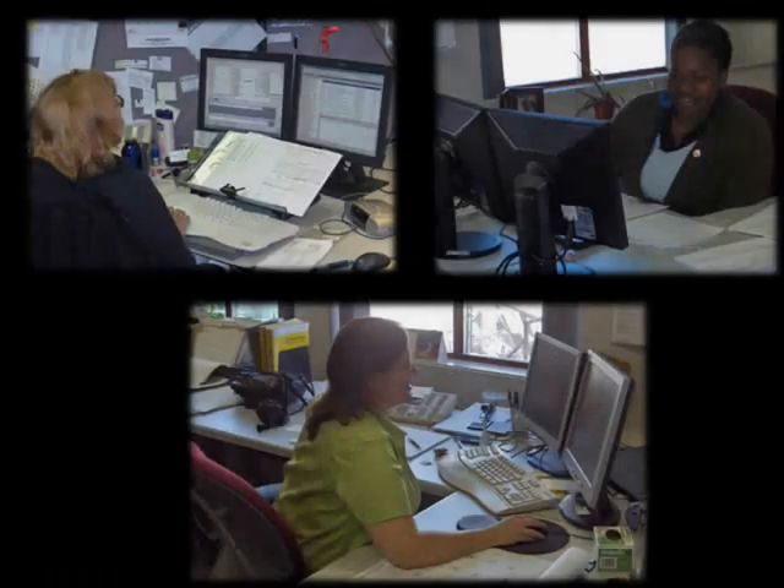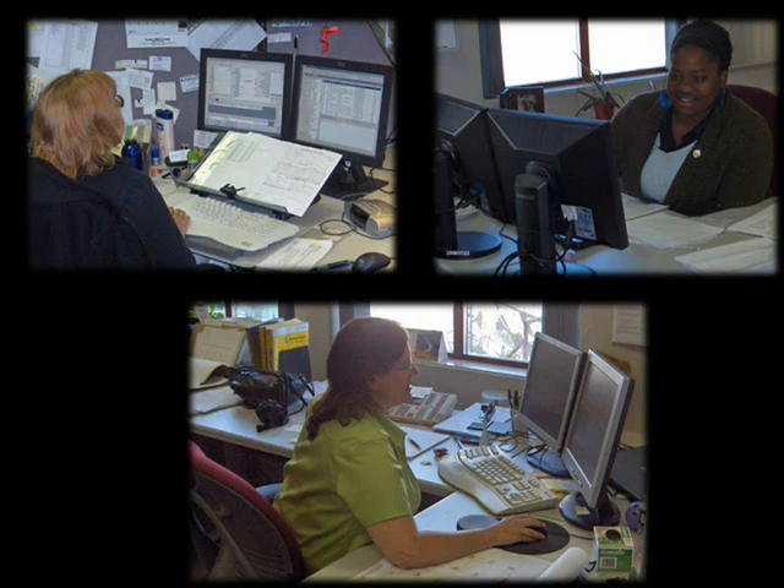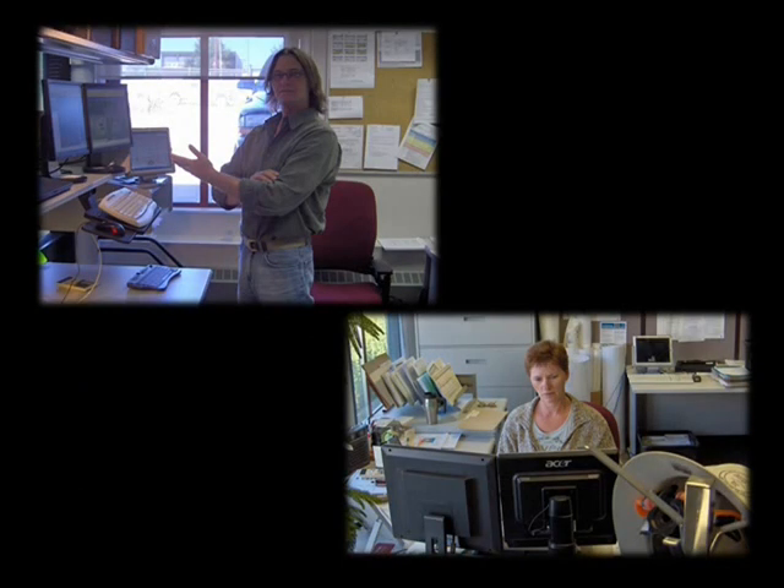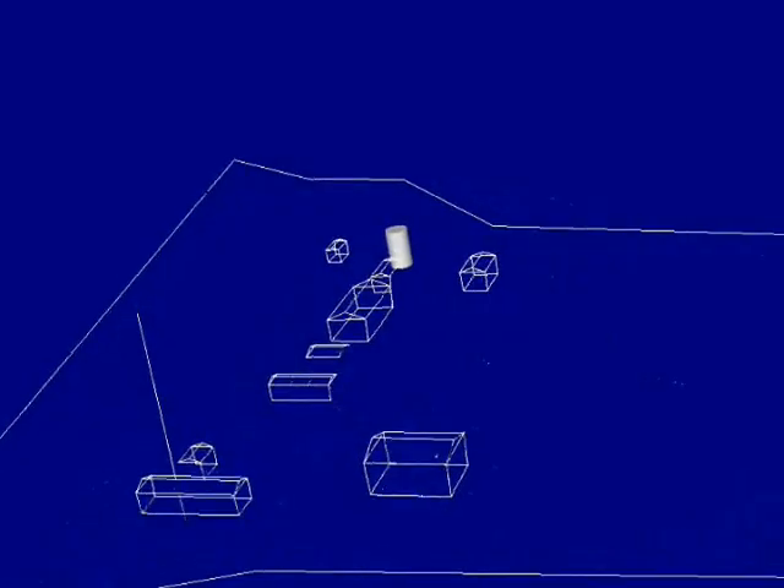We're a crown corporation that's utilizing technology and innovation to achieve corporate goals. One of our goals is to conduct our business effectively, efficiently, and in an environmentally responsible manner. We're going to give you an insight on how technology is affecting one segment of the way we do business.